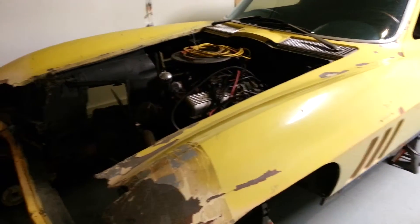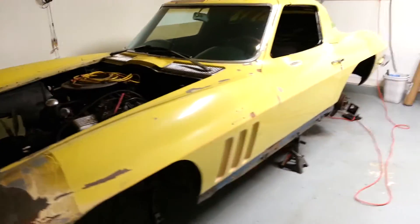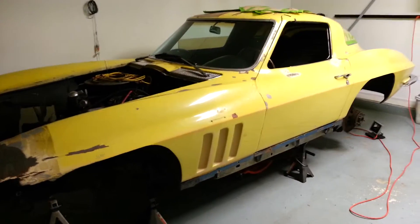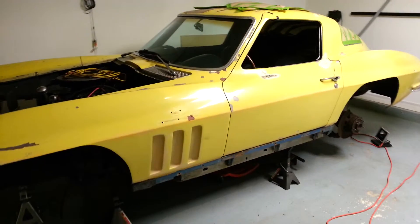There are quite a few bare wires around the car. There's been a mysterious short, I think ever since my dad's had the car — it actually drained the battery overnight.